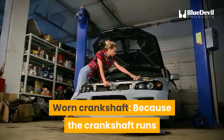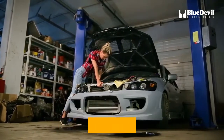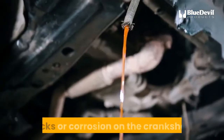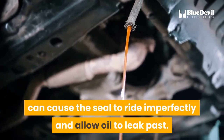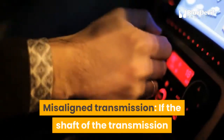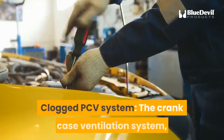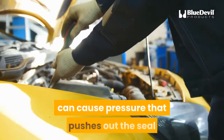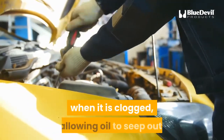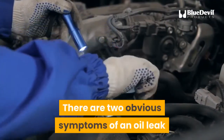Worn crankshaft: because the crankshaft runs through the opening in the rear main seal, the condition of the crankshaft affects the seal's ability to make a tight fit. Nicks or corrosion on the crankshaft can cause the seal to ride imperfectly and allow oil to leak past. Misaligned transmission: if the shaft or bell housing is out of alignment, it can press on the seal and affect its fit. A clogged PCV system can also cause pressure that pushes out the seal, allowing oil to seep out.